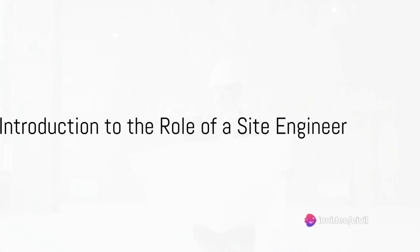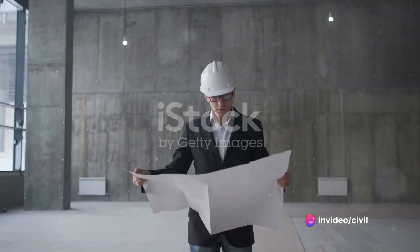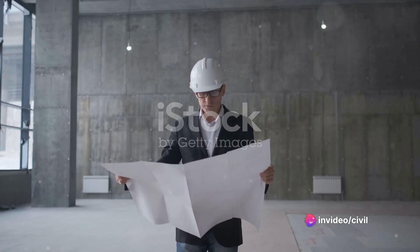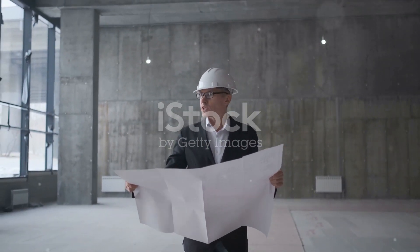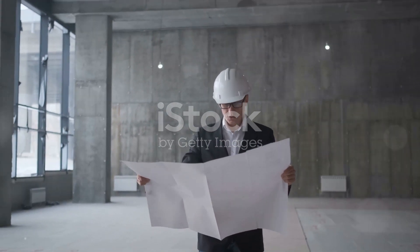Ever wondered what role a site engineer plays in an interior decoration company? Well, buckle up because we're about to dive into the multifaceted responsibilities that make up this critical job.